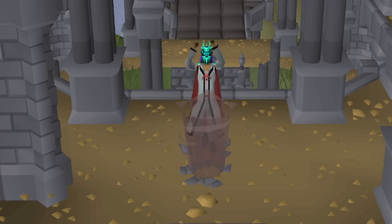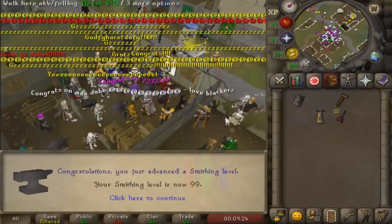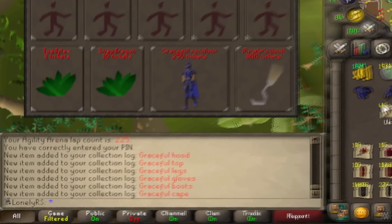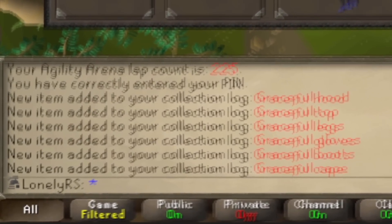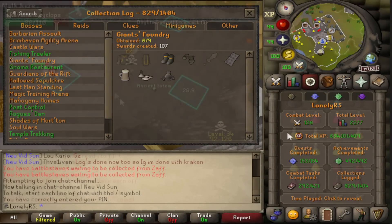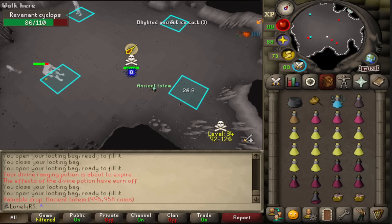Welcome back to Iron Completionist, the series where I'm aiming to fill the collection log into all of the completable, non-repeatable content in RuneScape. Last time we did a little bit of prep work for this episode, which is definitely going to be needed, as this is the biggest Completionist-focused episode that I have ever recorded, and you guys are in for a real treat.